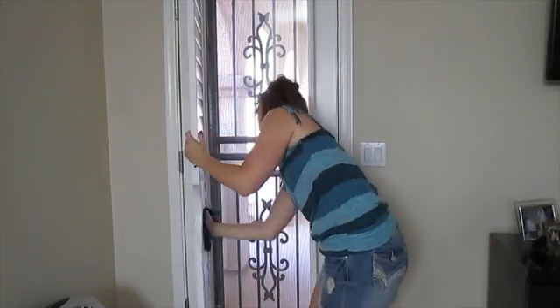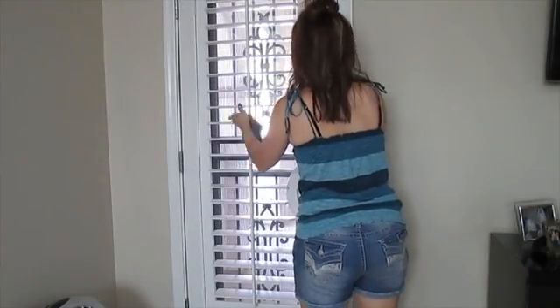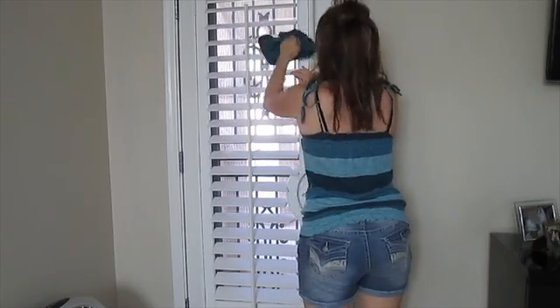Right off our bedroom is a little balcony area. Where we live it hardly ever rains, but when it does it's so nice to go sit out there and listen to the rain.